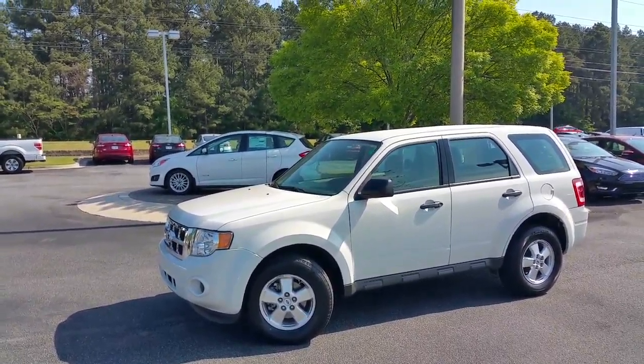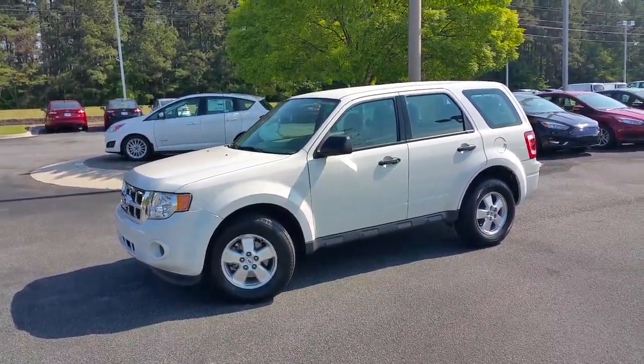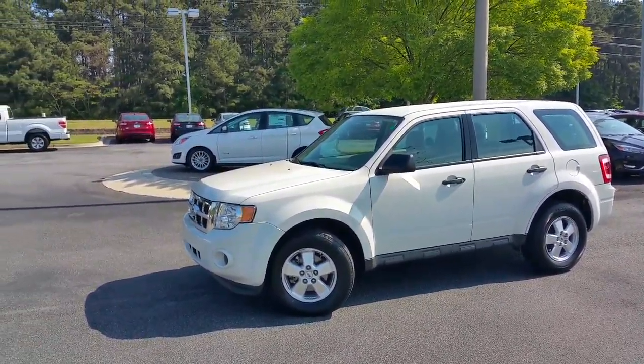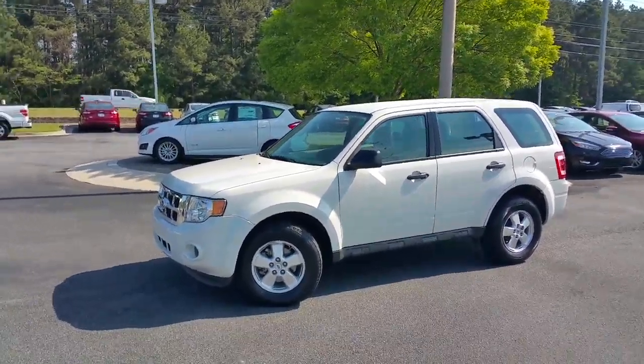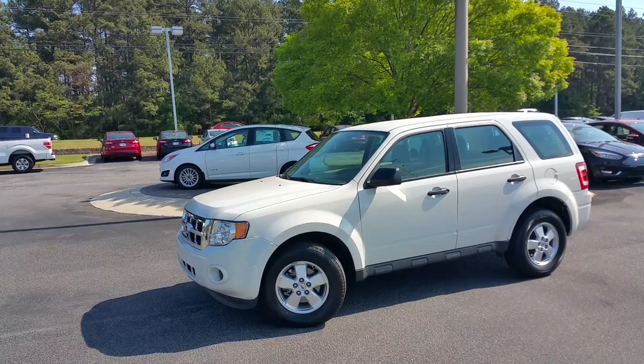Hey Brian, this is Adrian Moore again down here at Loganville Ford. I want to take a few minutes to send you this video on this 2012 Ford Escape XLS model. It's not the other one, the silver one — this is the white one that was just traded in.